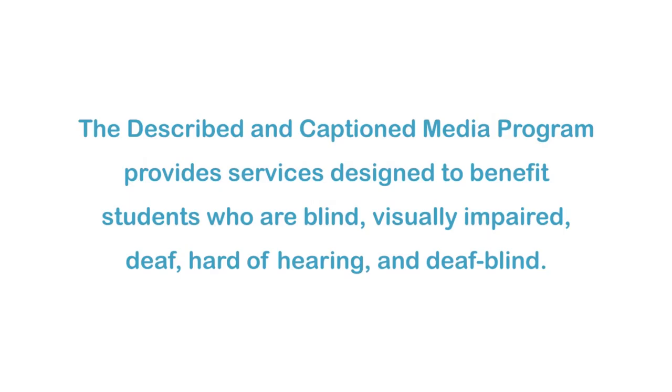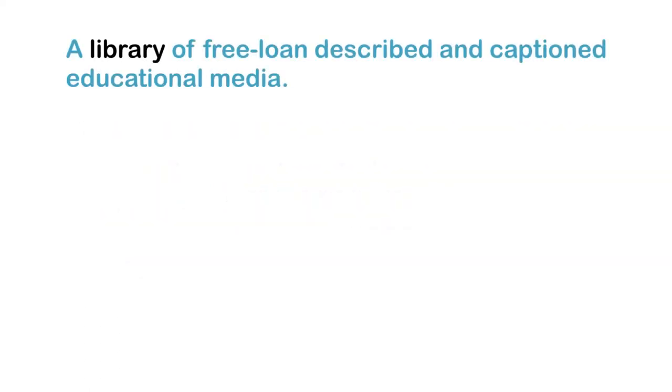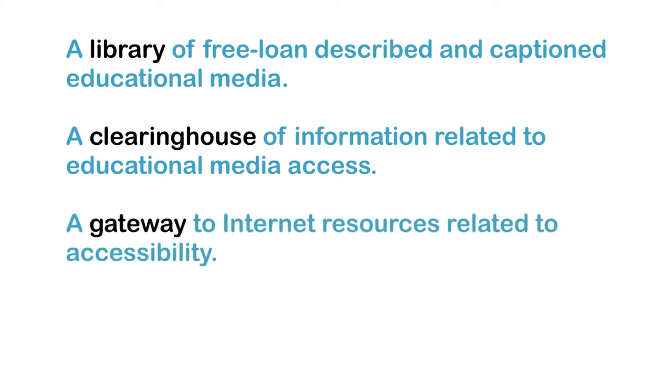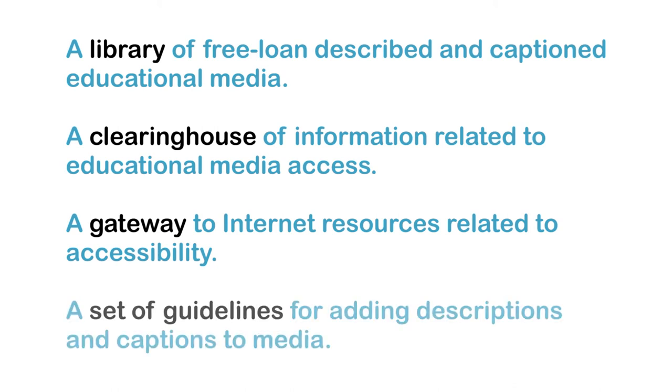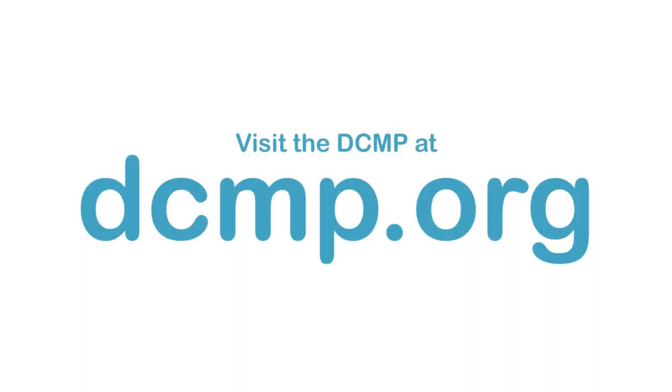The Described in Caption Media Program provides services designed to benefit students who are blind, visually impaired, deaf, hard of hearing, and deaf-blind. These services include a library of free loan described and captioned educational media, a clearinghouse of information related to educational media access, a gateway to internet resources related to accessibility, and a set of guidelines for adding descriptions and captions to media. There are no user registration or service fees. Visit the DCMP at DCMP.org.